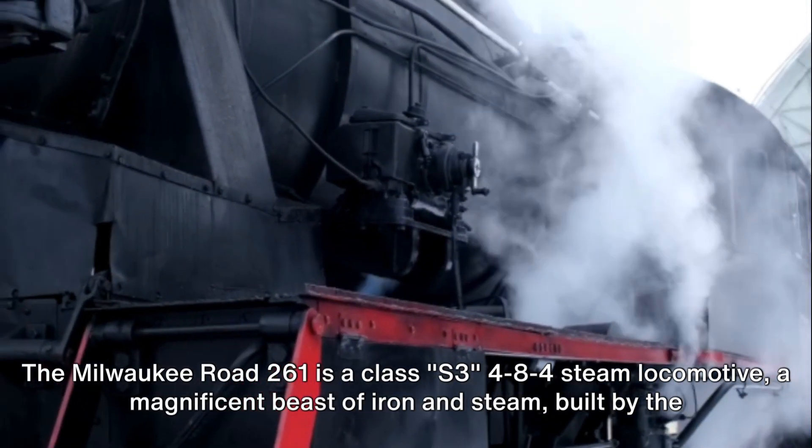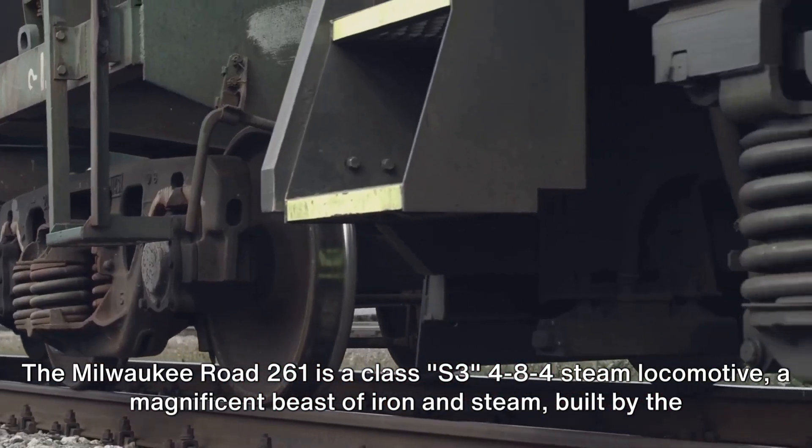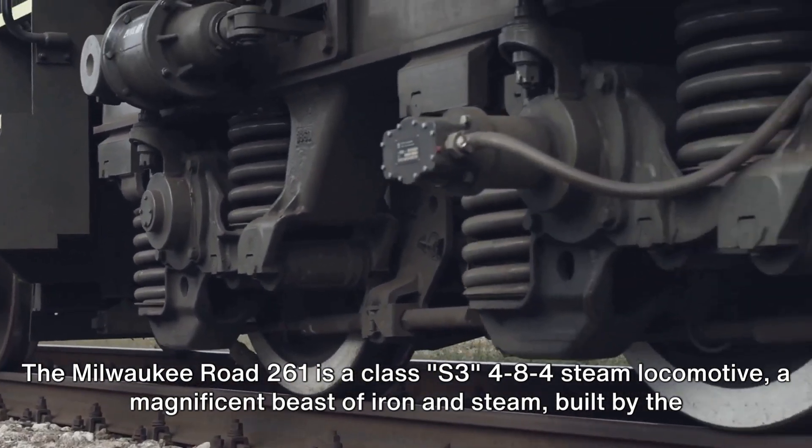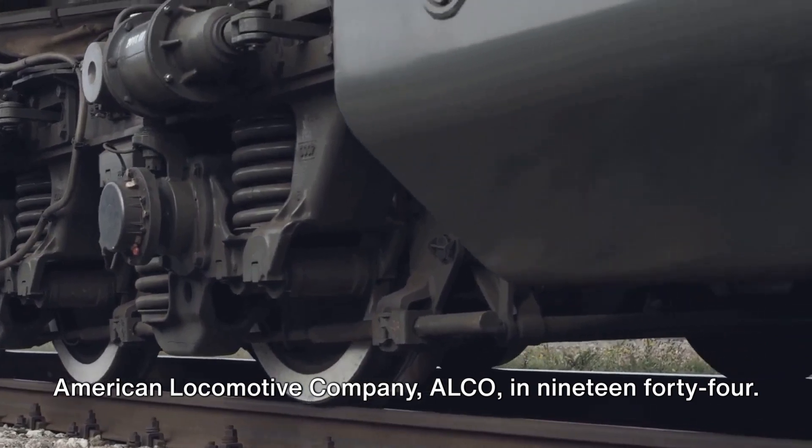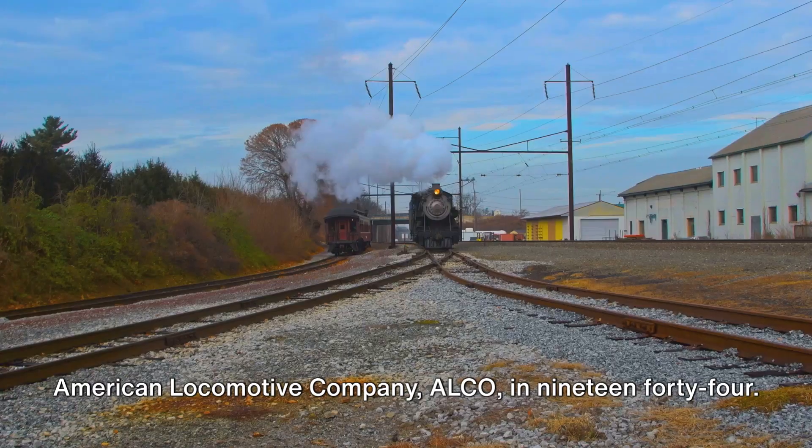The Milwaukee Road 261 is a Class S3 4-8-4 steam locomotive — a magnificent beast of iron and steam, built by the American Locomotive Company, Alco, in 1944.